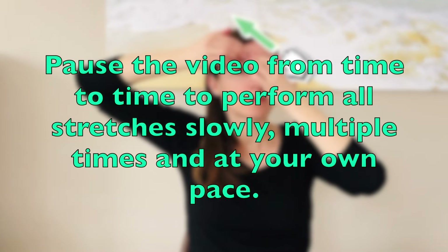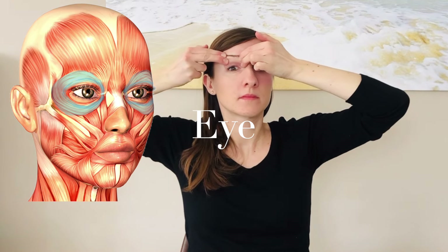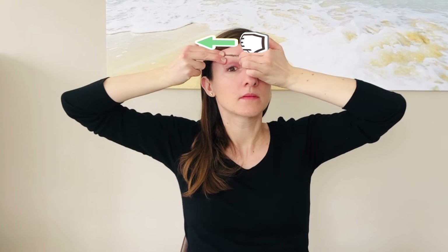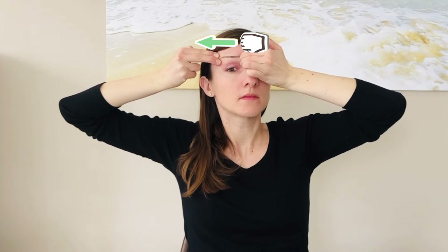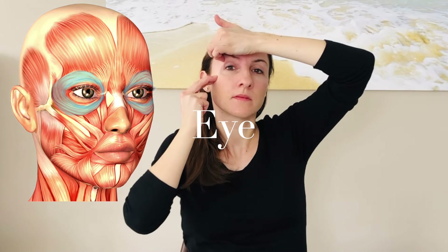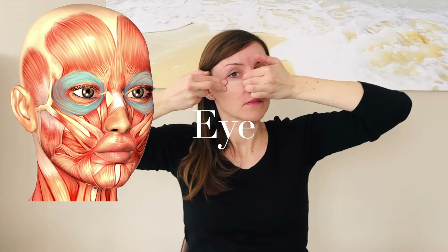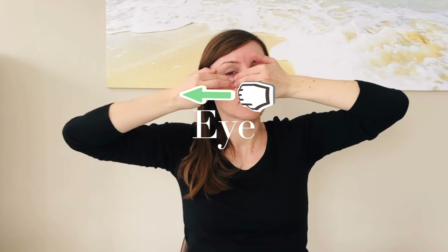I recommend you pause the video from time to time to perform all the stretches slowly and at your own pace. When stretching your eye ring muscle, hold the tissue above the inner corner of your eye and pull outwards towards the temple with two fingers above the upper eyelid. For the outer part of the ring muscle, hold the tissue at the outer end of the eyebrow and pull downwards towards the cheekbone with the other hand. For the lower part, hold the tissue below the inner corner of the eye with two fingers and gently pull outwards along the bone below the eye. Do all the stretches slowly and multiple times, remembering to compare each muscle with the healthy side.